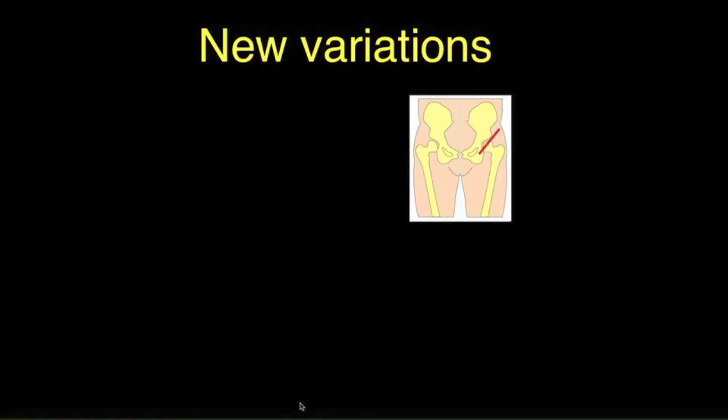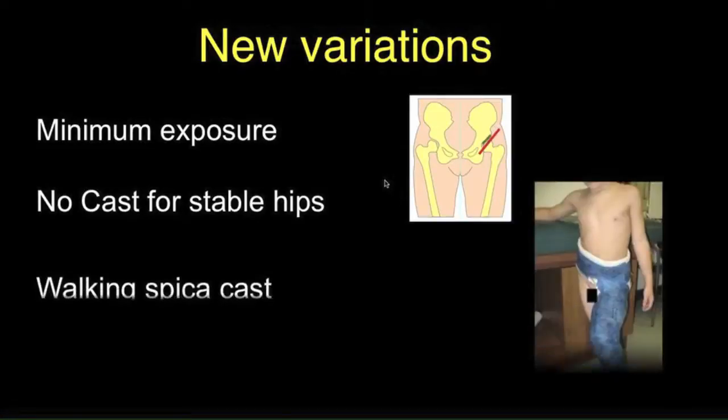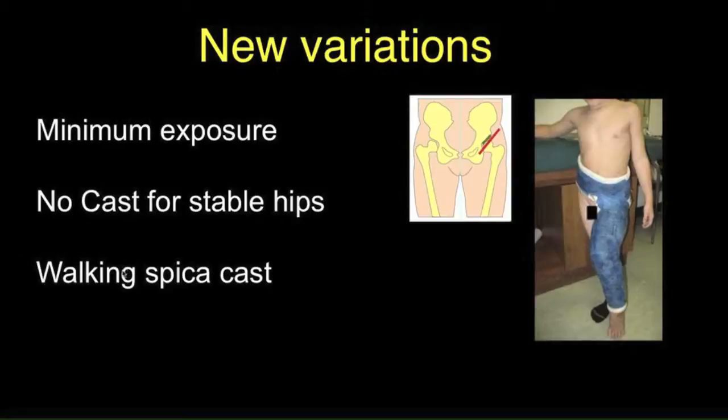There are a number of new variations. One is that the procedure can be done through a minimal exposure — a very small operation with a small incision — which reduces disability and discomfort. No cast may be needed in stable hips. If a cast is necessary, it's placed in flexion, a little abduction, and internal rotation to reduce a wide hip; the foot is left out and the knee is bent so the patient doesn't slide down. The patient can be walking and comfortable. A variety of different shelf techniques can be employed.